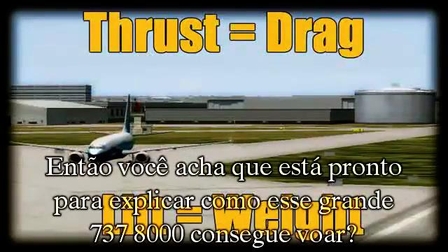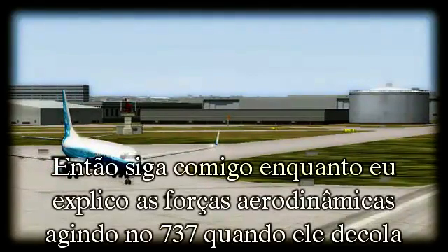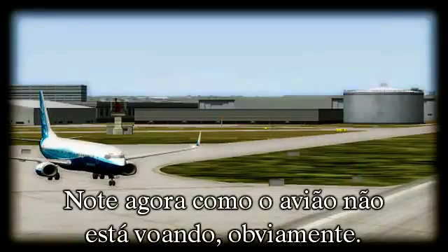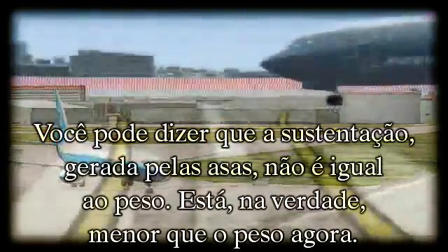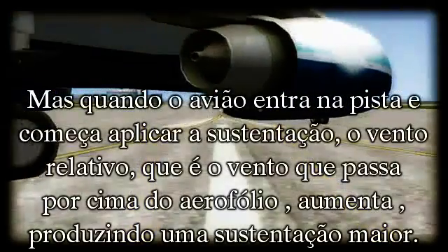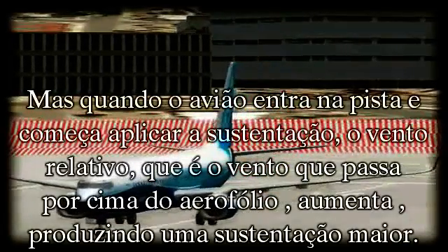So, do you think you're ready to explain how this large 737-800 manages to fly? Follow along with me as I explain the aerodynamic forces acting on the 737 as it takes off. Notice right now how the aircraft is not flying — the lift generated by the wings is not equal to the weight; it is actually less than weight right now. However, once the aircraft taxis onto the runway and begins applying thrust, the relative wind — which is the wind passing over the airfoil — increases, thus producing a stronger lift effect.